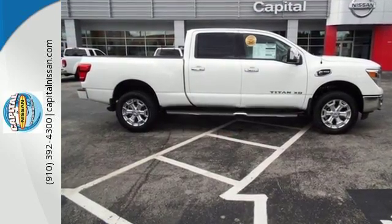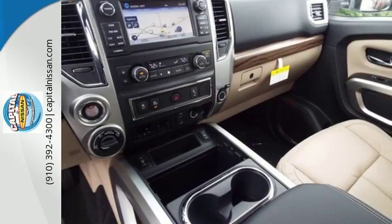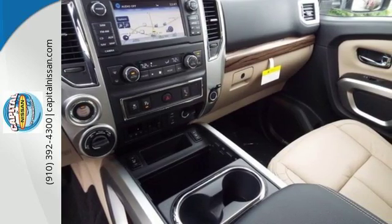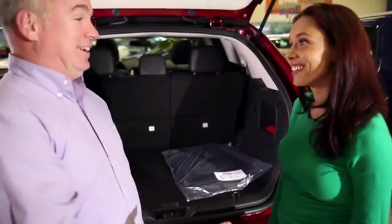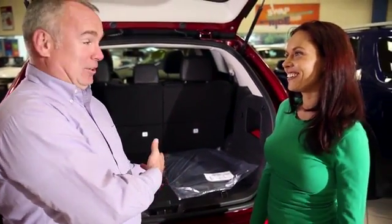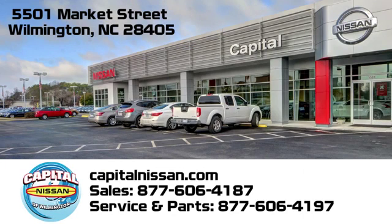Multiply your potential with this Titan XD. Come experience all it has to offer today at Capital Nissan of Wilmington, and allow us to demonstrate our commitment to excellence. We're conveniently located at 5501 Market Street in Wilmington, North Carolina.